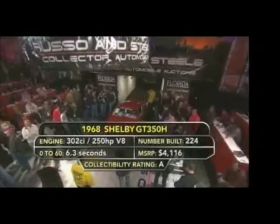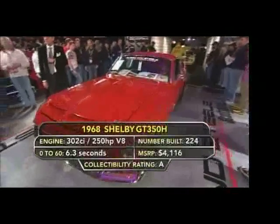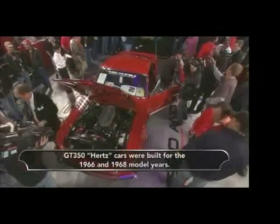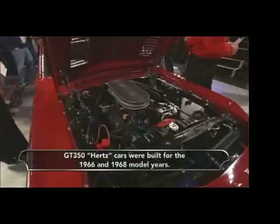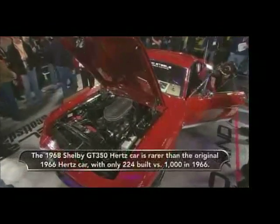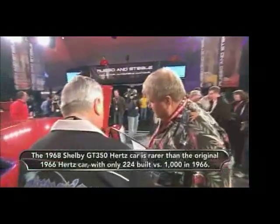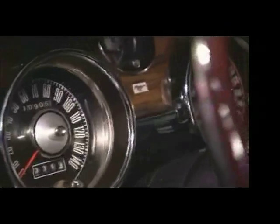Moving right along to lot number 498: a 1968 Shelby GT 350 Hertz. This car was produced on January 12, 1968. The interior is all straight — a nice restoration with black interior that contrasts nicely with the red exterior. There's not a lot of mystique about the '68 Hertz the way there was about the '66s, and a lot of people don't even know there were Hertz cars in 1968. They didn't make a lot of them, but this is quite a rarity.